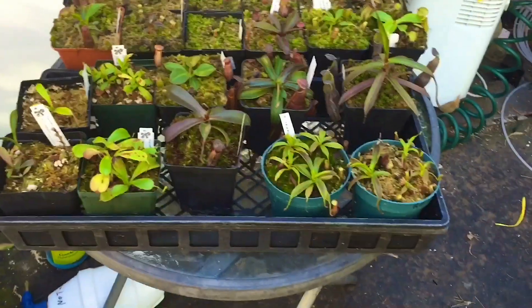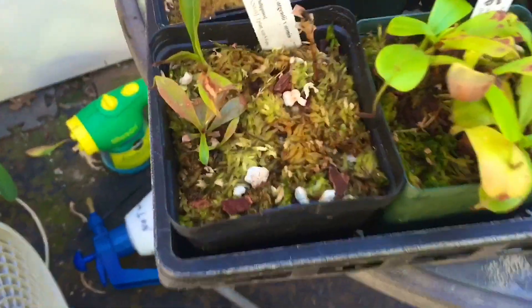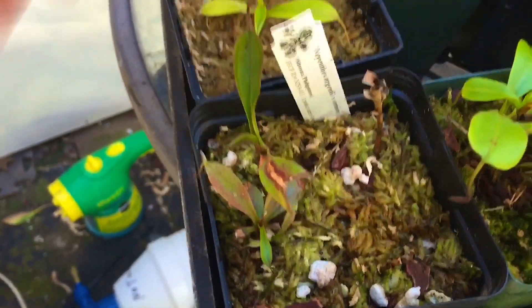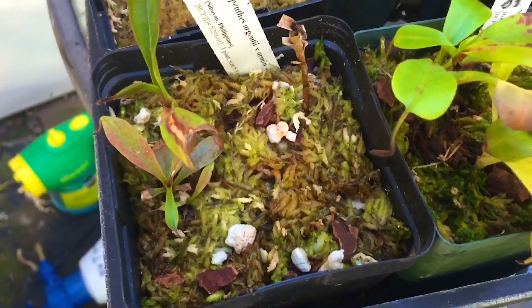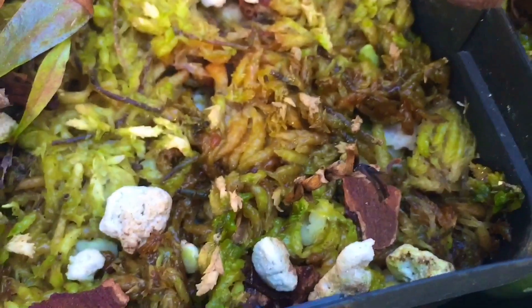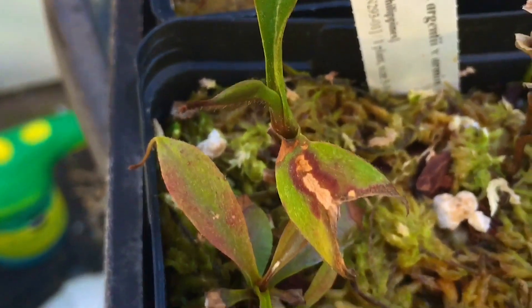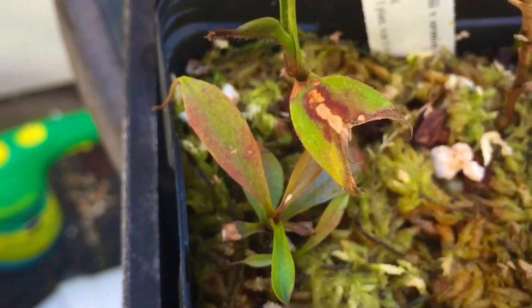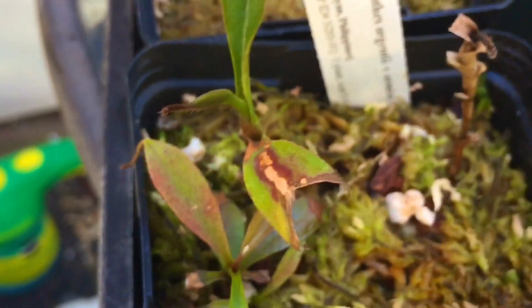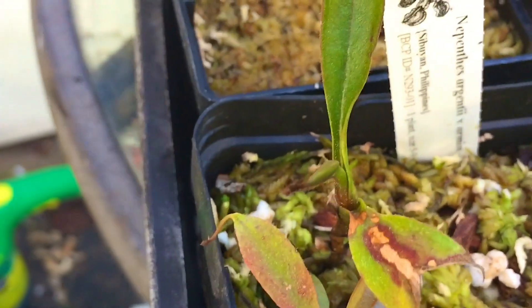Let's start by looking at a couple trays of Nepenthes down here. Here are a couple of the Nepenthes that I got in that order I touched base on in the other video. We have some dead ones in there as you can see. These guys suffered from heat damage in shipping in the summertime, so they didn't do so well. Those two kept their growth tips, which is nice — most of them did not.